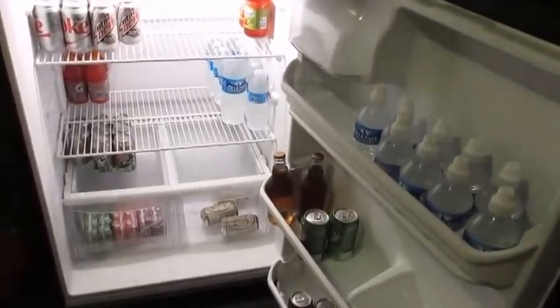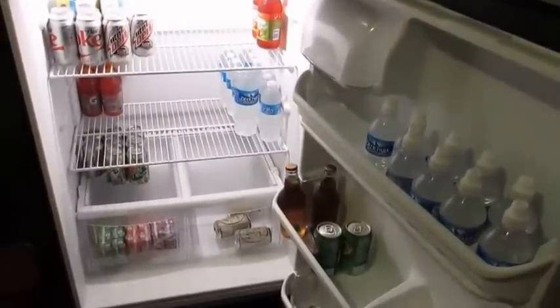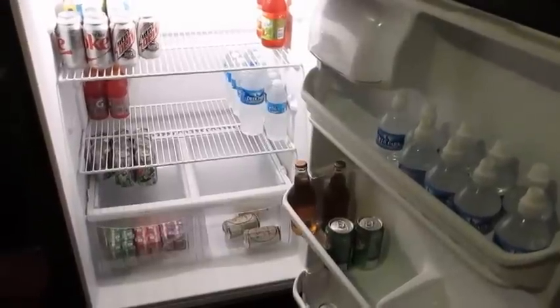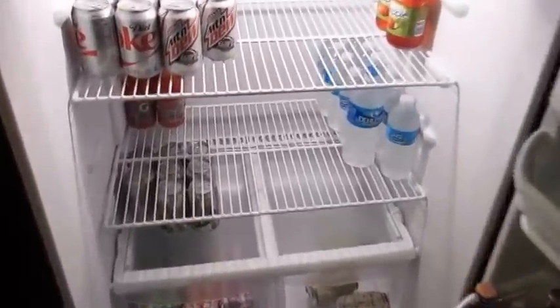I will definitely do an updated tour when there's something more exciting to show, especially for the holidays. I hope you guys enjoyed seeing what's in my fridge and freezer in the house and also my fridge and freezer in the garage. Have a good night and I will talk to you guys in my next video — bye!